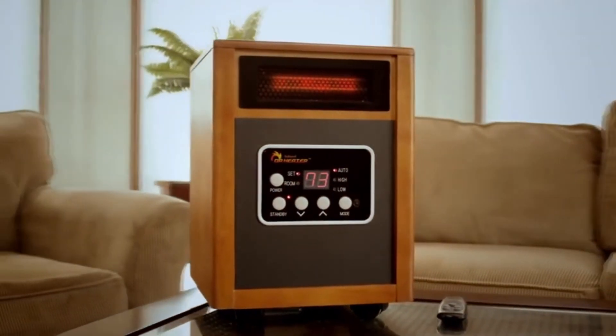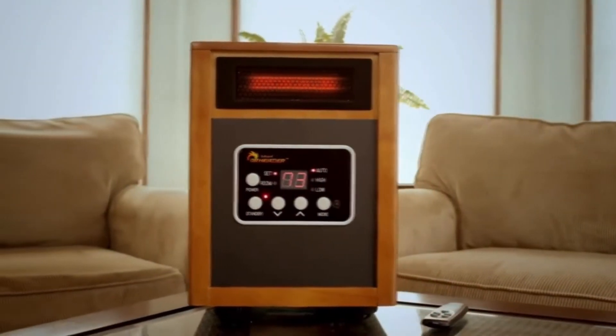Make this winter the season you start saving big money on home heating, and order Dr. Infrared Heater right now. I'm Lori Gerbach. And I'm David Rosenthal. Thanks for watching.